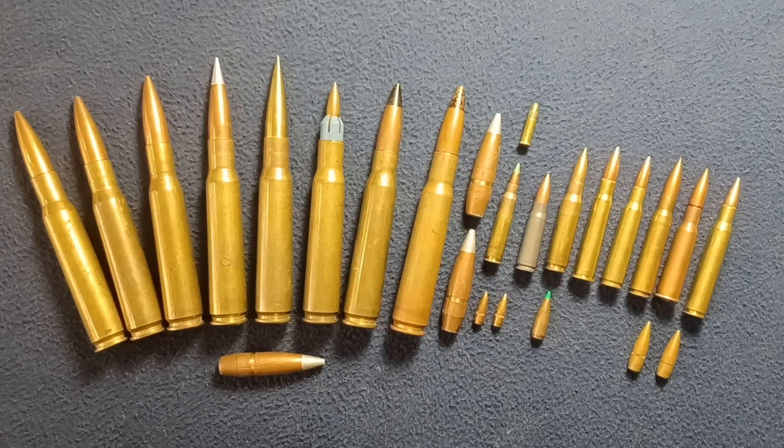Some notable brands include Barrett, Serbu, McMillan, Accuracy International, Armalike, Cadex, Desert Tech, PGM Hécate, and of course all the defense industries that arm their weapons platforms with these rounds, which are too numerous to mention. Let's take a quick look at what we have here on the table — again, just a limited selection of the types of rounds.